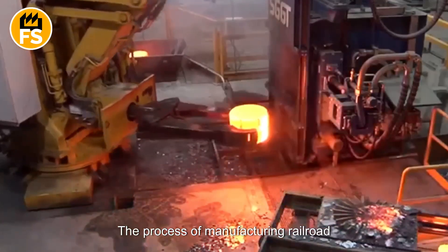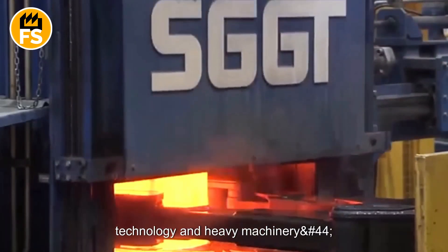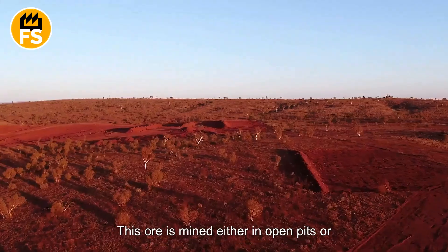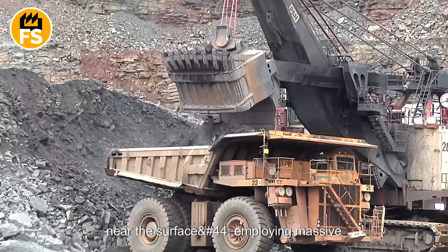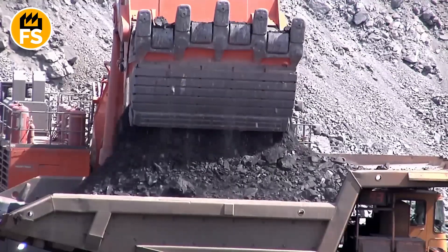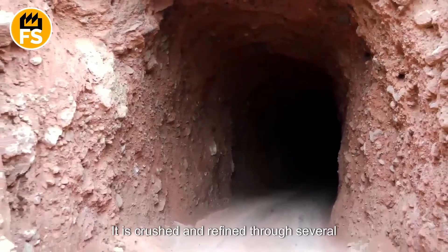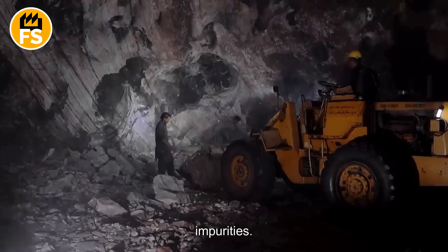The process of manufacturing railroad tracks is a fascinating blend of advanced technology and heavy machinery. But it all begins with iron ore. This ore is mined either in open pits or underground. Open pit mining is used when deposits are near the surface, employing massive excavators and drilling machines. For deeper ore deposits, underground mines are excavated. Once the ore is extracted, it is crushed and refined through several stages to separate the iron and remove impurities.